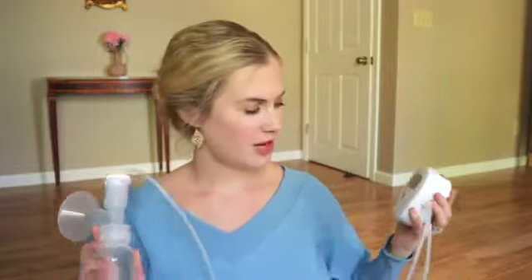Okay, now let's talk about the Ameda Mya Joy. Here it is. I really, really like this pump. I've been a fan of Ameda throughout my entire time as a mom so far, but to try out this pump is just like game-changing.